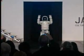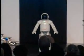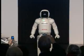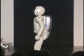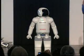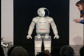Please welcome Honda's Advanced Step in Innovative Mobility — ASIMO. Hello everybody. Would you like to show everyone here what you can do? I will be glad to. Alright then, ASIMO, hit it!